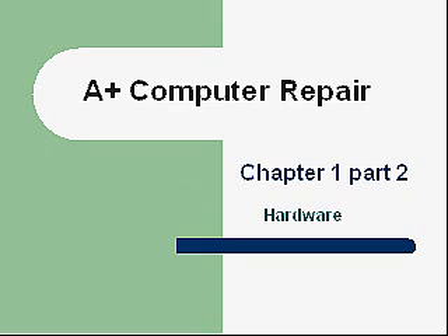Hello and welcome back. This is Greg French. Today we're going to be discussing Computer Repair, Chapter 1, Part 2: Hardware.